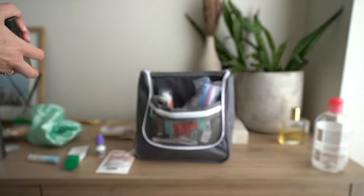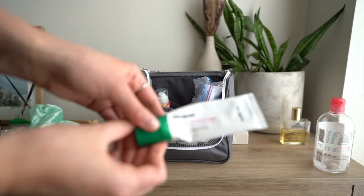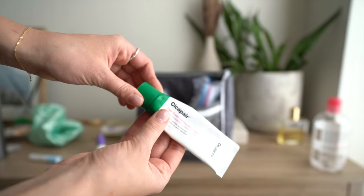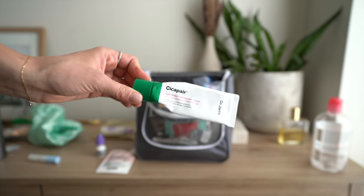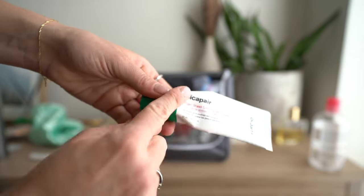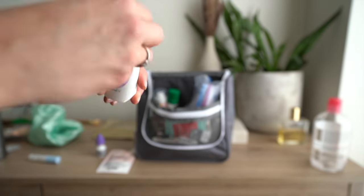I'm also packing sunscreen, this essence by Natura Bisse in a smaller container — it makes my skin perfect as a makeup prep. At night I'll use the Dr. Jart Cicapair moisturizer, which helps with redness and has a gel formula that's great for warm trips — not too heavy. I love the packaging because it gets smaller as you use it. Also bringing hyaluronic acid serum to keep my skin plump.